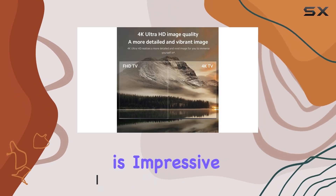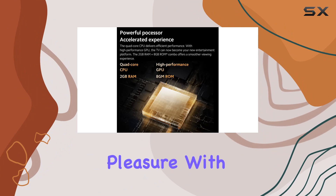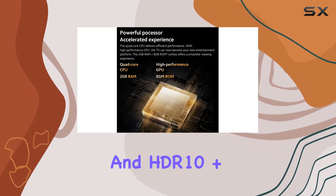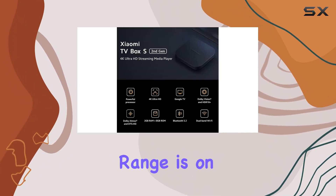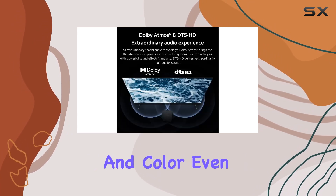First off, the 4K Ultra HD image quality is impressive, delivering detailed and vibrant visuals that truly enhance your viewing pleasure. With Dolby Vision and HDR10+, the dynamic range is on another level, providing excellent brightness, contrast, and color even in varying lighting conditions.